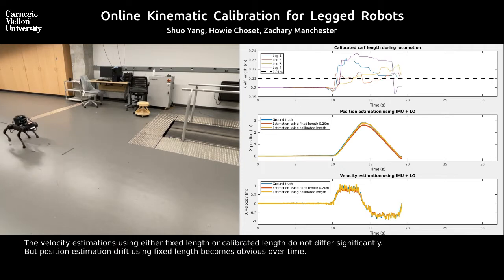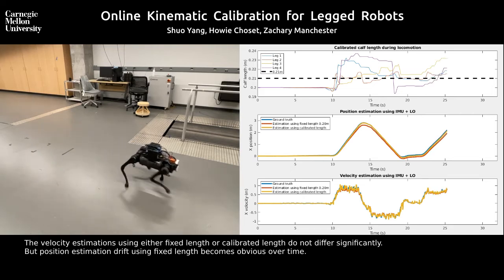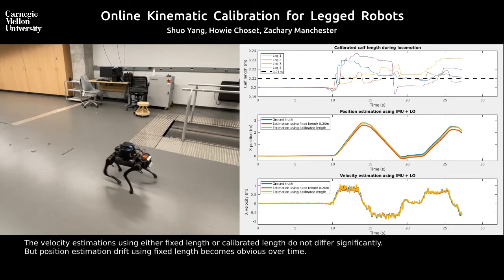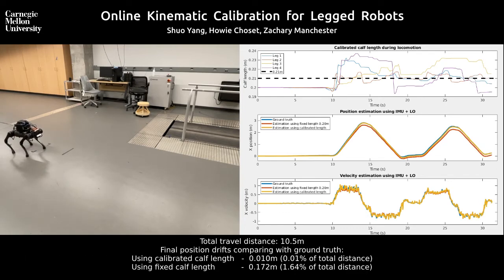The velocity estimations using either fixed length or calibrated length do not differ significantly, but position estimation drifts using fixed length become obvious over time. After a total travel distance of 10.5 meters, the final position drift using calibrated calf length is much smaller than that using fixed length.